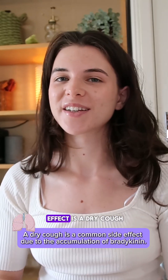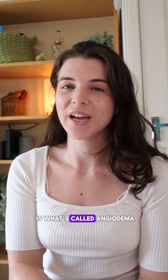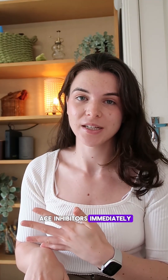The most common side effect is a dry cough. It can also cause high potassium, so it's important to monitor this when starting treatment. Another serious side effect is what's called angioedema. This can compromise an airway, so patients should stop their ACE inhibitor immediately.